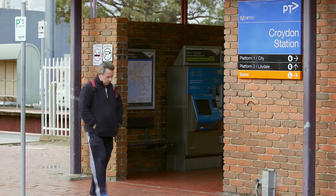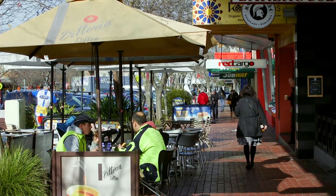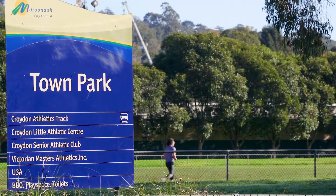With close proximity to buses, rail and Croydon Main Street, it truly is an ideal location to call home.